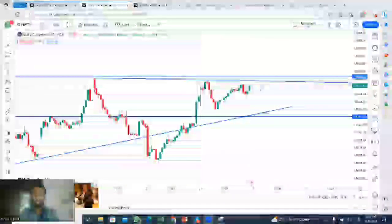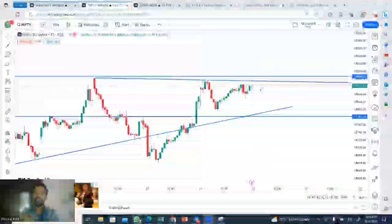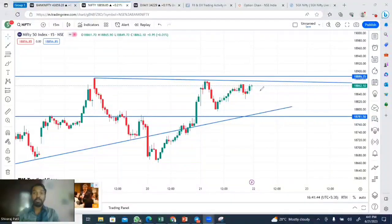Friends, today is the 21st June. Nifty is starting the day. Within 10 o'clock, we are going to predict that the Nifty will open, and we are going to have 18,875.